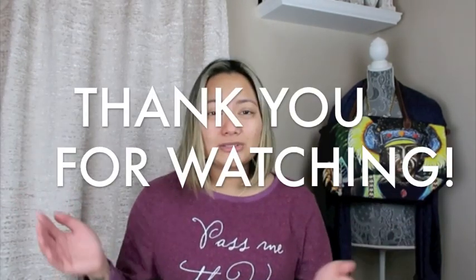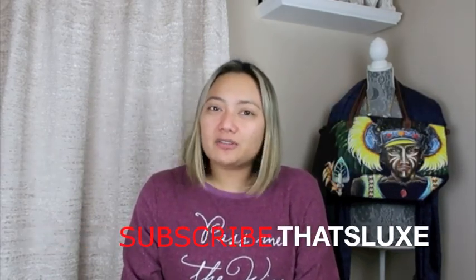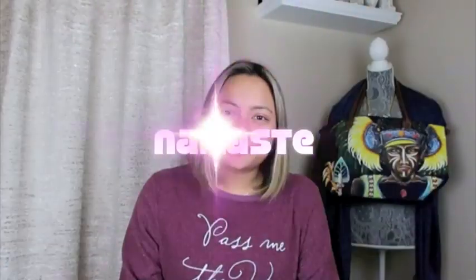That is it for all the questions and also for my Chanel unboxing. If you have any more questions for me, please leave them in the comment section down below. I love talking to you guys, I love seeing your comments and our interactions. I appreciate each and every single one of you — thank you so much for the continued support and for the growing channel, it really warms my heart. As always, thank you so much for watching, I hope you subscribed if you haven't already, and I shall see you on my next one. Namaste.